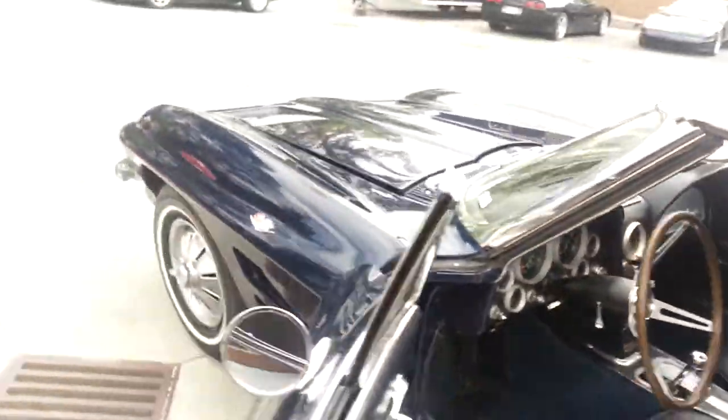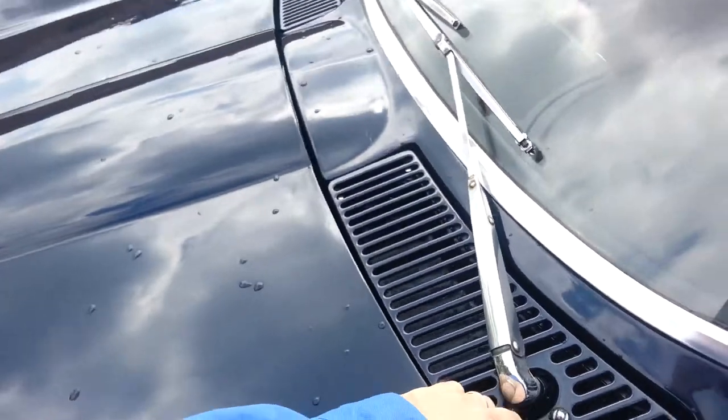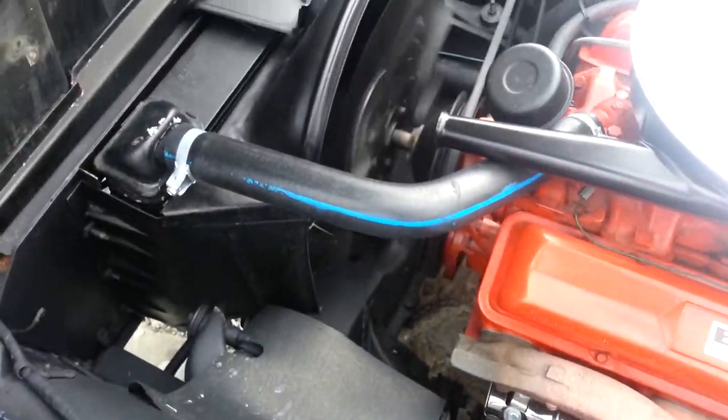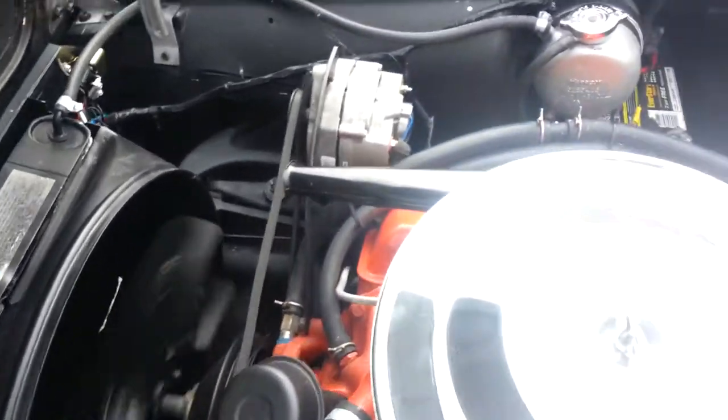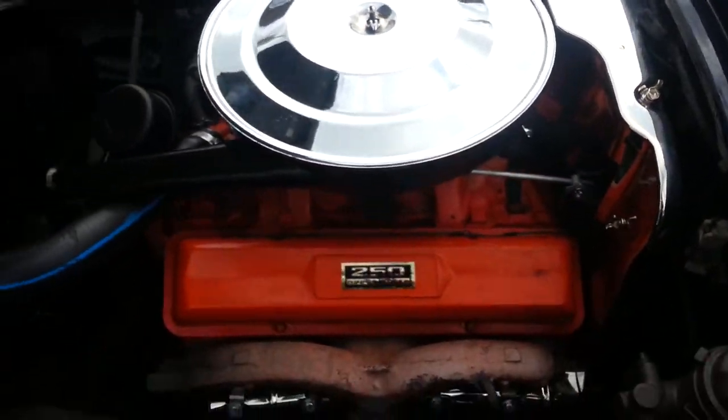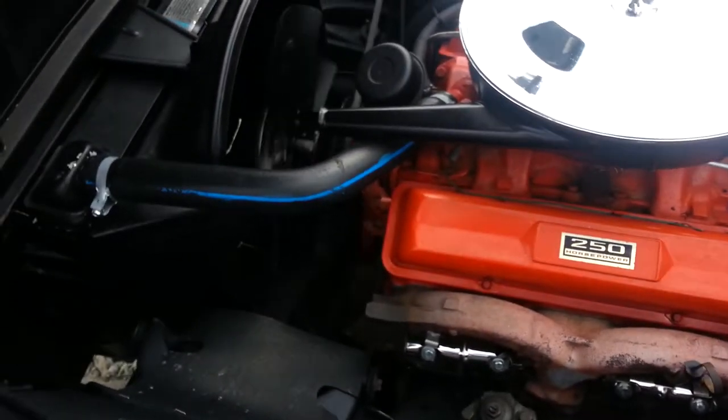And as I pop open the hood, it's a 250 horsepower matching numbers engine in excellent shape. Original shielding — ready for the road.